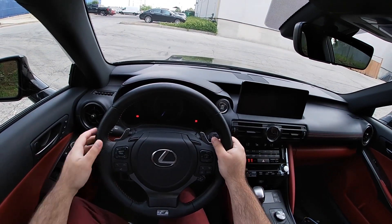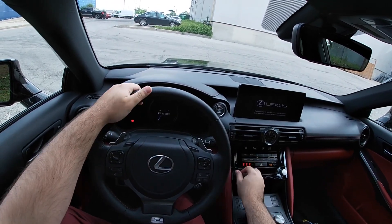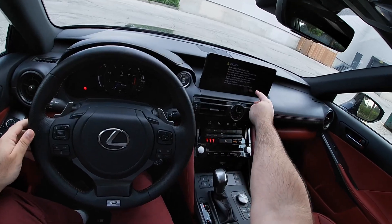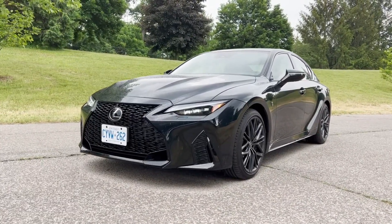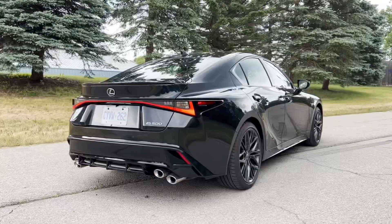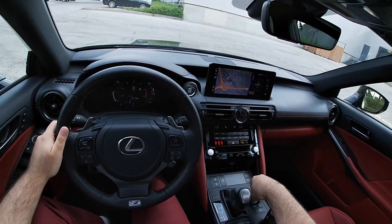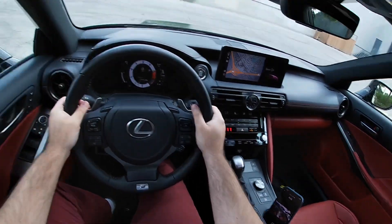Hello everyone, welcome back to another video. This is a POV of the Lexus IS 500, equipped with the V8 from Lexus. This might be the last V8 we ever see in the IS lineup, or even in the whole Lexus lineup. I'm going to give you a POV drive of this beautiful car — putting it in drive, sport plus mode.